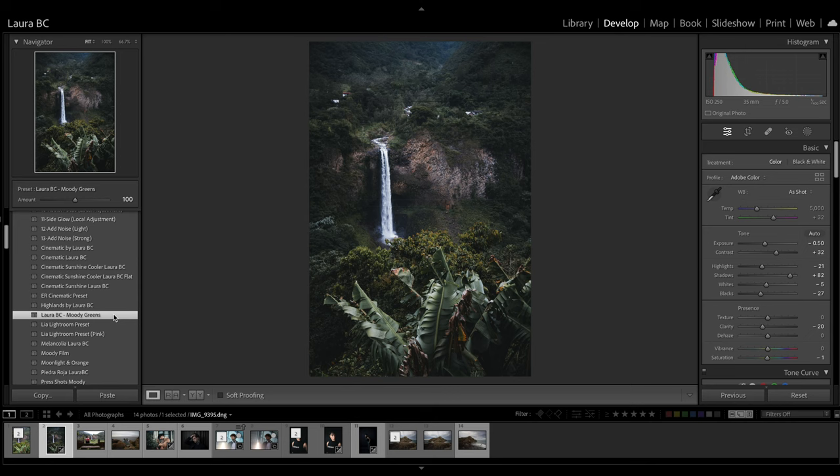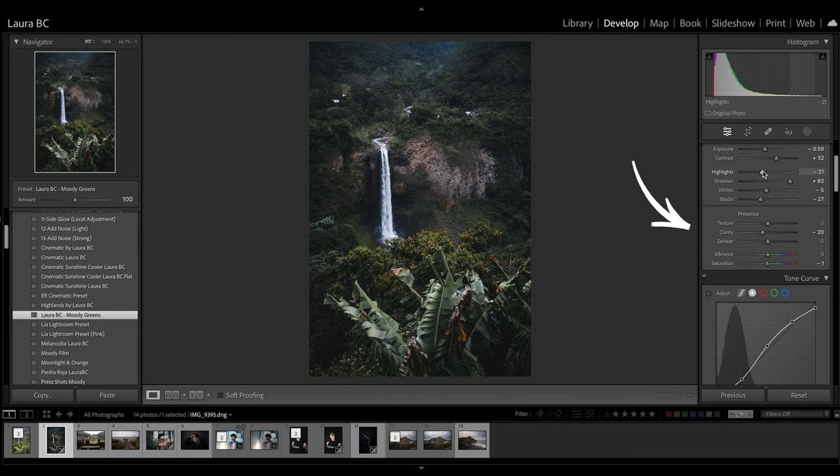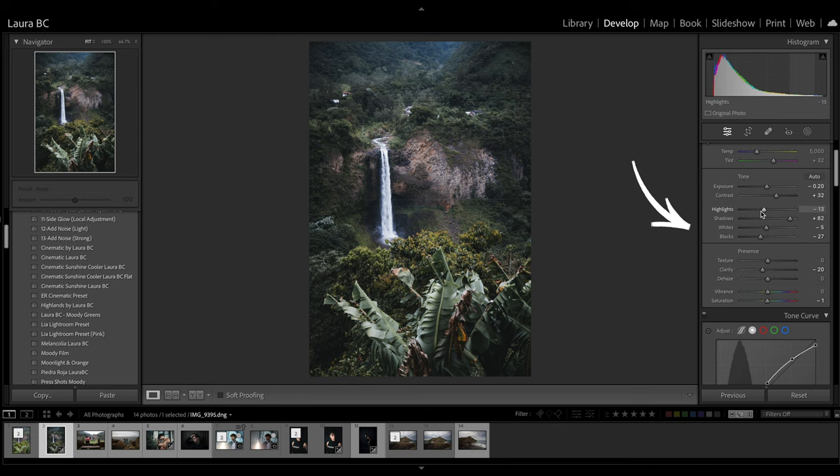For example, what I mean by 'building' — maybe you have some presets from your favorite photographers or content creators, or even my presets. No matter the presets, once you have them, what you have to do is deconstruct the preset. This is the beauty of Lightroom presets: you can deconstruct them and learn a lot from them — it's a great way to learn editing. Then tweak some things to make them your own so they adapt to your photography style. Don't just conform to buying presets; use them as a base, then change and modify them, save it again, and that will be your very own preset.